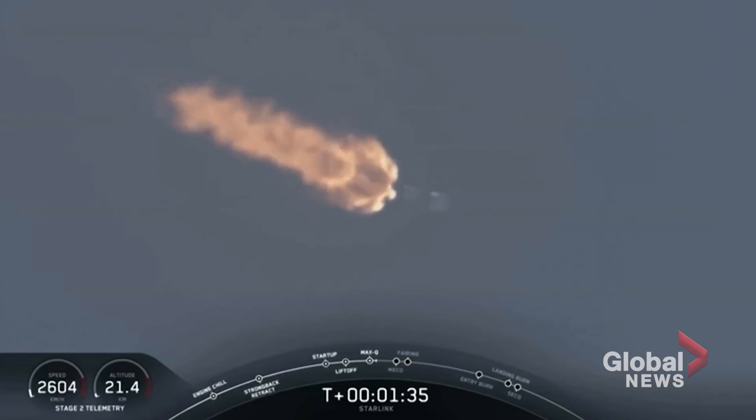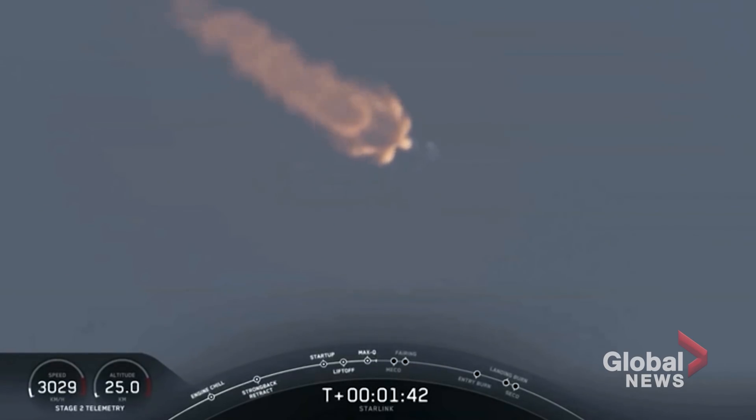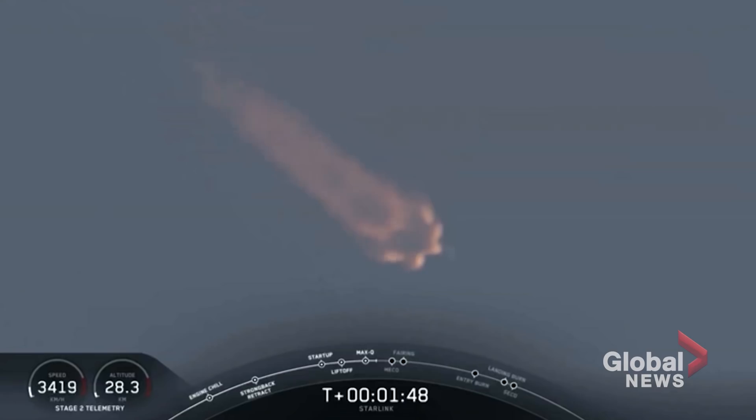This is where the second stage will separate from the first stage, with stage one making its way back down to Earth for landing, and stage two kicking off that third event that I mentioned, which is SCS-1, or second engine start one. This is where the MVAC engine will light up and propel the second stage along with the Starlink satellites to orbit.